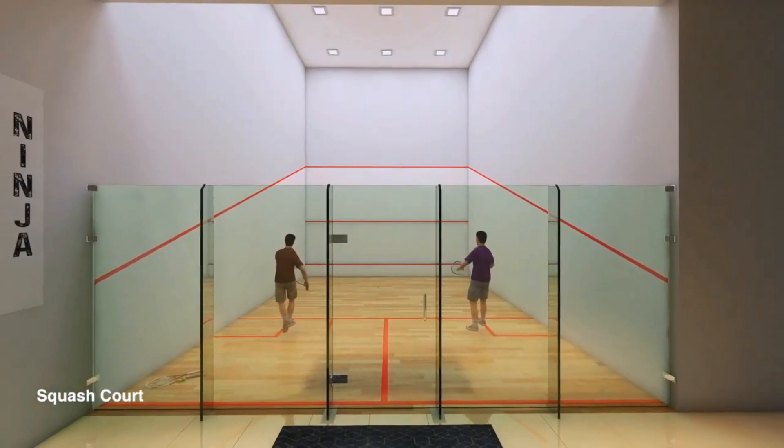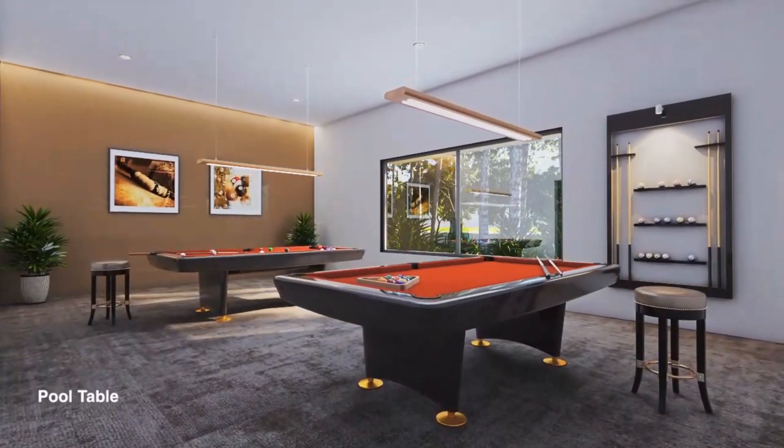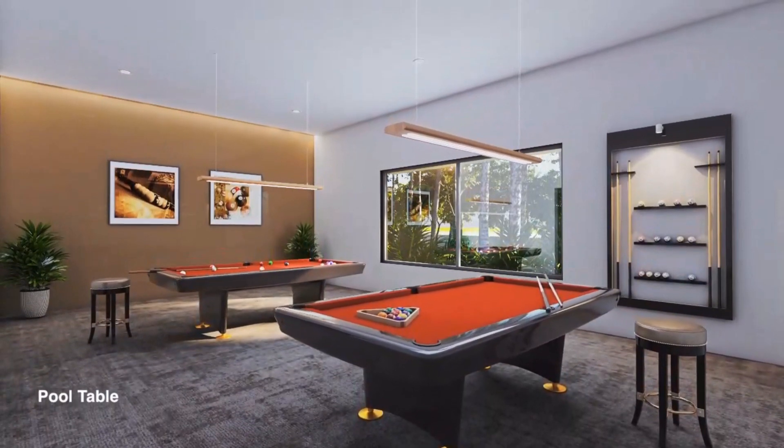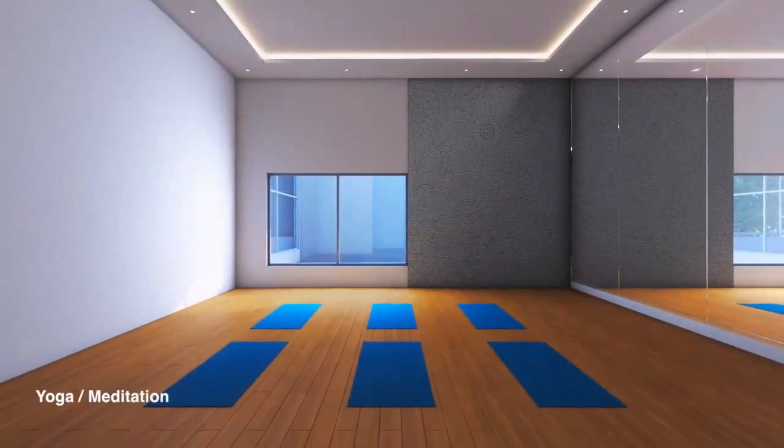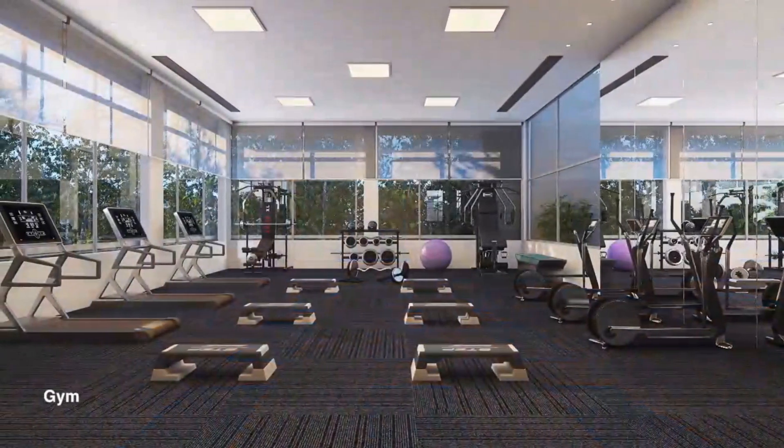The entire development comes with all sorts of amenities. There are a lot of open spaces here. You can look at it closely. You will be loaded with all the amenities.